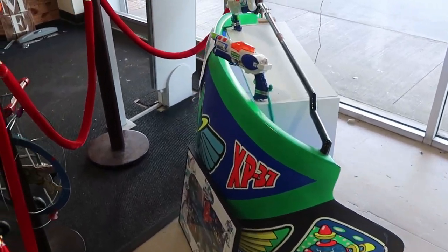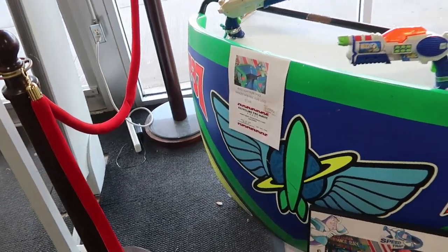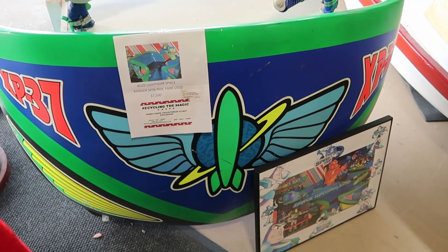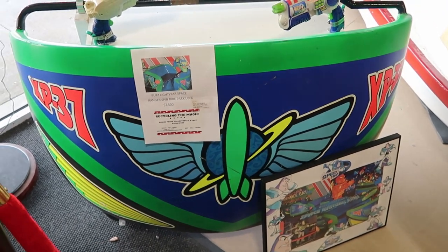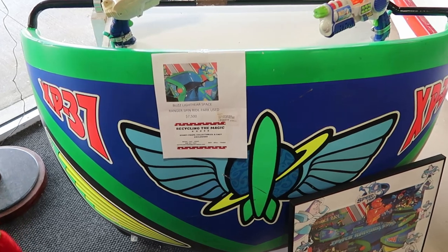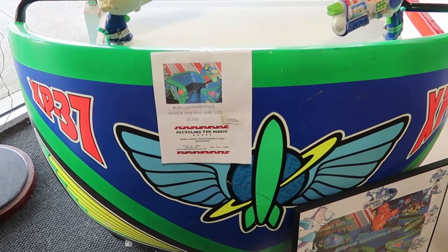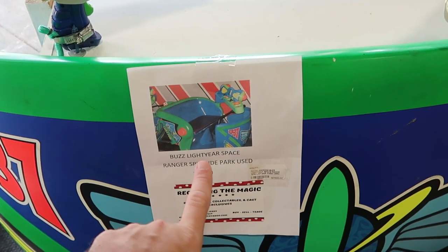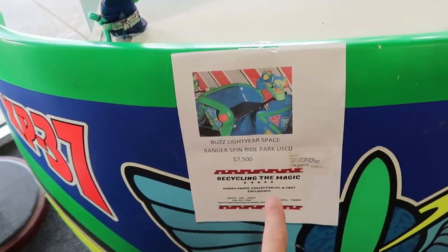They also have another one over here — this is from Buzz Lightyear Space Ranger Spin, used in the park. This is like the whole front section of it. The graphic is amazing. That one there is $7,500. They actually show you exactly the ride vehicle itself — this is number XP37.